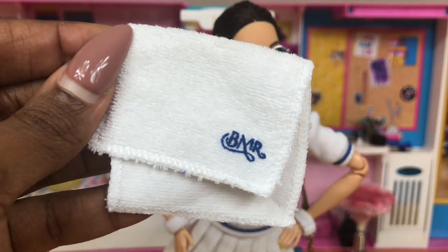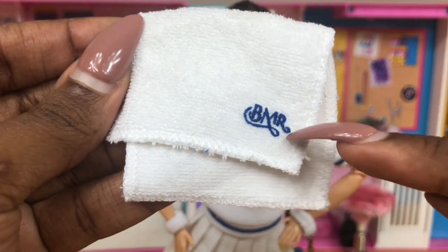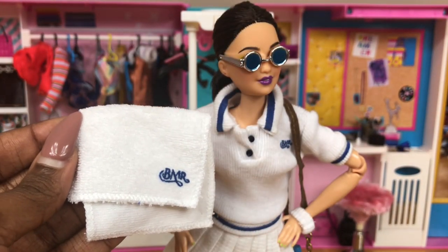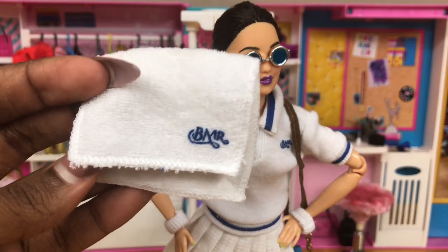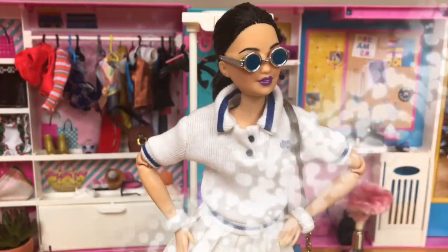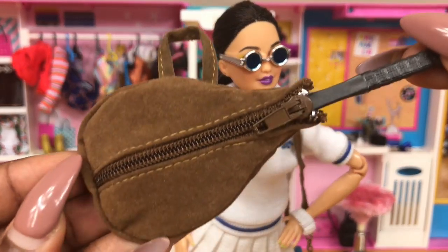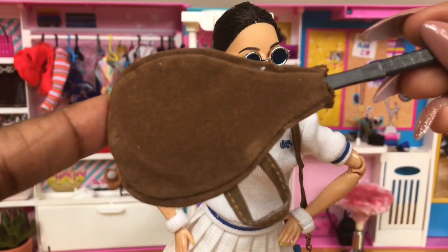Next up we have a nice little BMR towel — it's just plain white but it does have the BMR logo. It's adorable, it fits the entire outfit and matches to the T. We have to have our label on there because it's Barbie. Now I know you all are wondering — where is the tennis racket? Check this out!